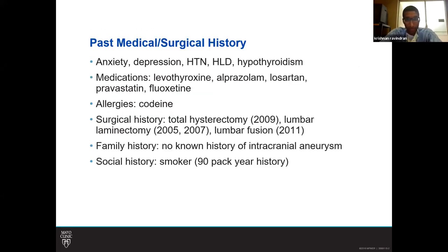The past medical history was relevant for anxiety and depression. In terms of risk factors for aneurysm, she was hypertensive. She was a fairly substantial smoker, having smoked approximately two packs of cigarettes a day since she was 16.